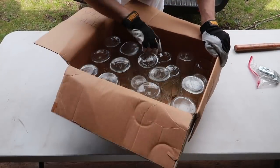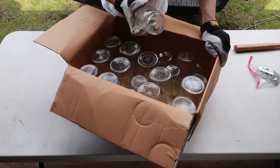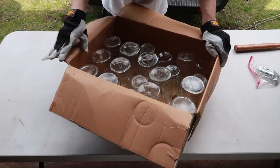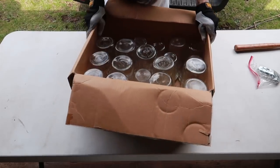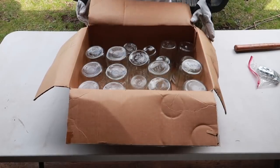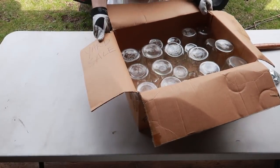Once again, tons of mason jars — same as the other box, they're all older ones, not with the registered trademark. You might as well call me Taco Mason because I've got a bunch now. It says 'yard sale' marked on the side, so who knows.